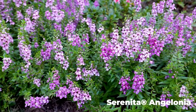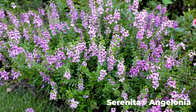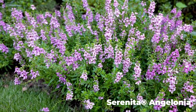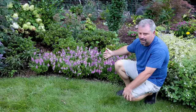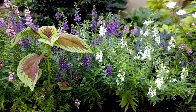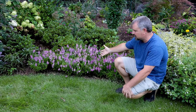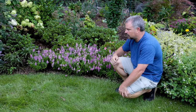One thing I want to mention real quick on this Angelonia is you'll notice pollinators on everything I'm showing you, but the Angelonia really is kind of void of pollinators for some reason. It's supposed to be a great pollinator plant, but for some reason there just aren't pollinators on it.